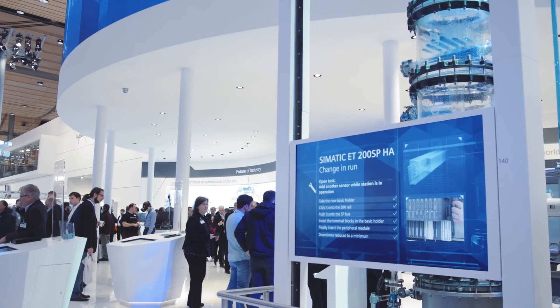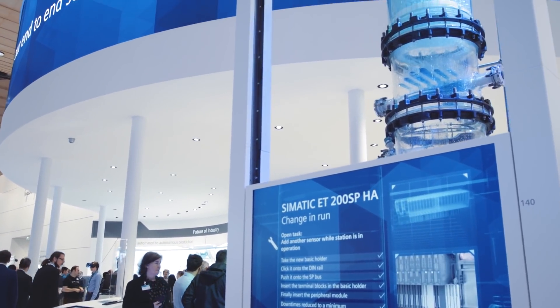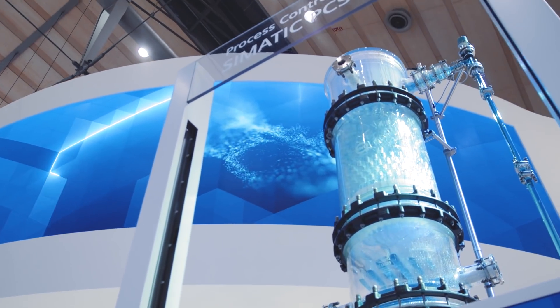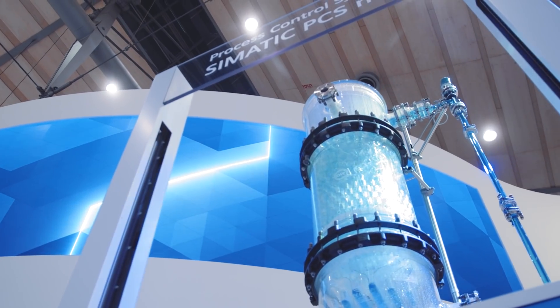The process industry currently operates in a very complex environment. Large investments, plant life cycles of 30 years and longer, new technologies, and more stringent regulatory requirements are just some of the factors that are further intensifying the conflicting demands in this sector. How should companies position themselves to stay competitive? And how can process control technology provide added value?